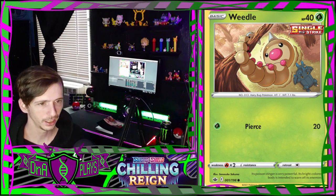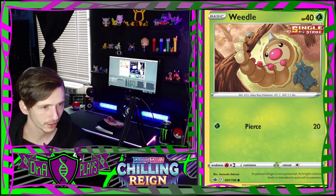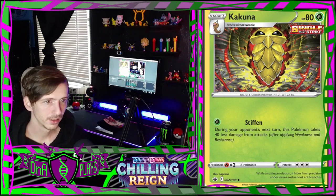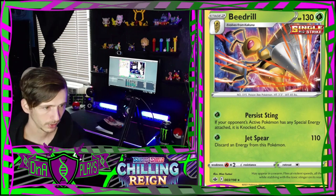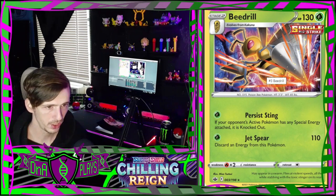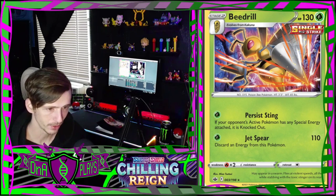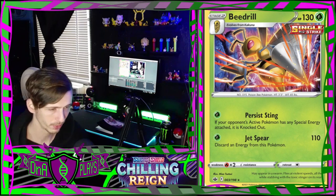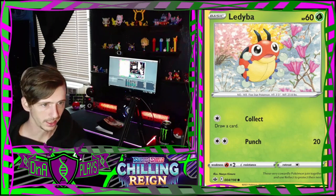The first card in the set looks like a little Weedle here who's exercising, trying to get buff. Next up is a Kakuna card - he looks like he's about to go Super Saiyan Beedrill on everybody. Then we have a Beedrill - he does a lot of damage, 110 damage, holy cow. Discard an energy from this Pokémon but it only costs one energy - that's not bad at all.